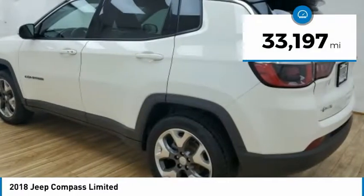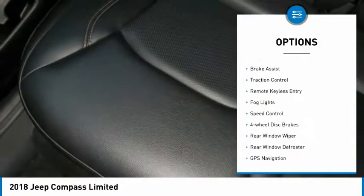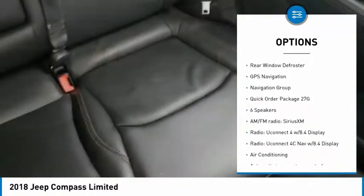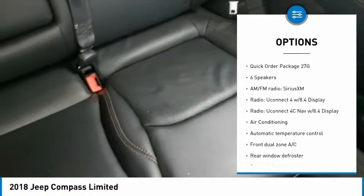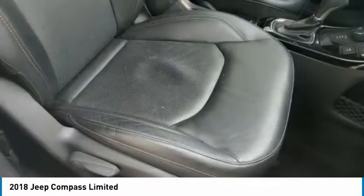This vehicle has less than 35,000 miles. Here are some of this vehicle's great options: electronic stability control, alloy wheels, brake assist, traction control, remote keyless entry, fog lights, speed control, four-wheel disc brakes, rear window wiper, and rear window defroster.